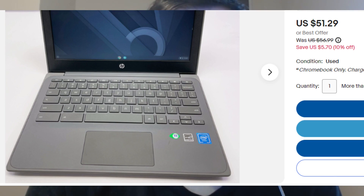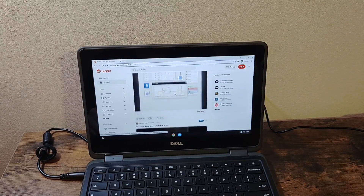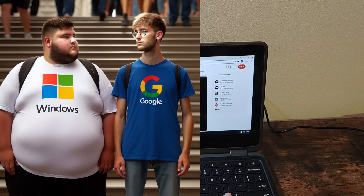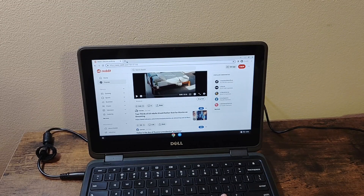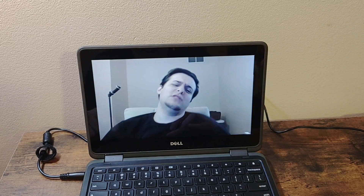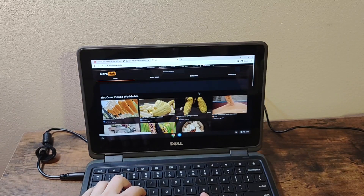Instead, pay $50. If you buy something like this Chromebook with Chrome OS instead of Windows, it can be a lot more usable since Windows takes up a lot more resources than Chrome OS. It can be decent enough to scroll through social media, watch a video on YouTube, apply for a job, and do other casual browser-based activities.